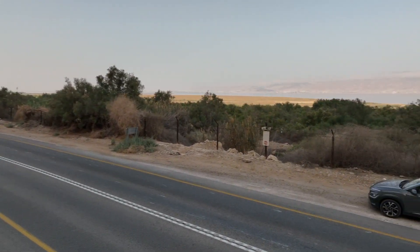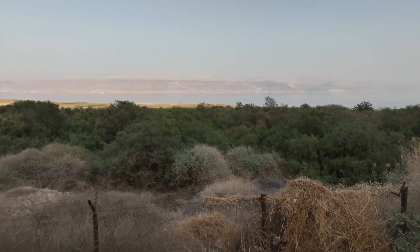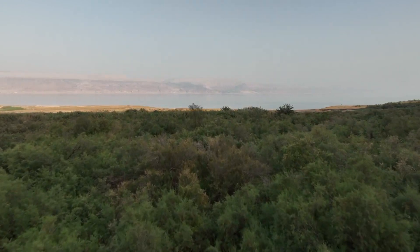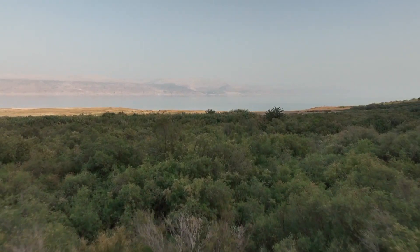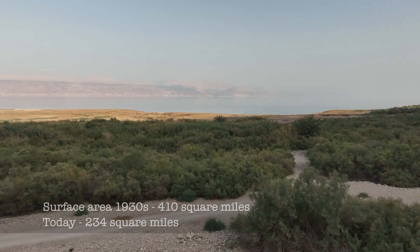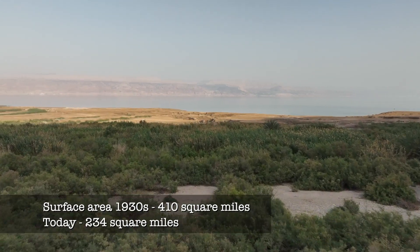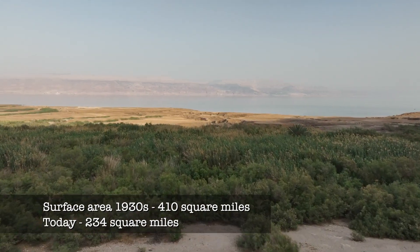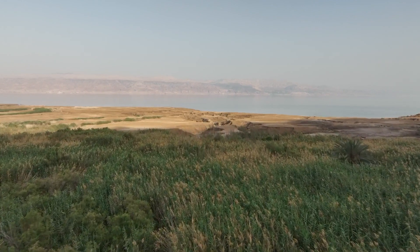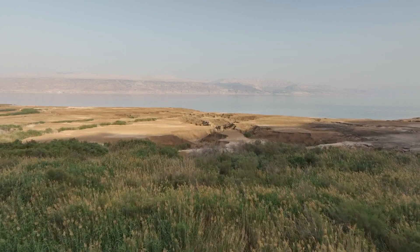I doubt they could have ever imagined what we're seeing today. From where men twice marked the water level with paint while floating in a boat, the shoreline of the Dead Sea has now receded between a mile and a half and two miles. The surface area of the saltwater lake has dropped from 410 square miles to 234 square miles, meaning the largest body of water in Israel is almost half the size of what it was just 100 years ago.